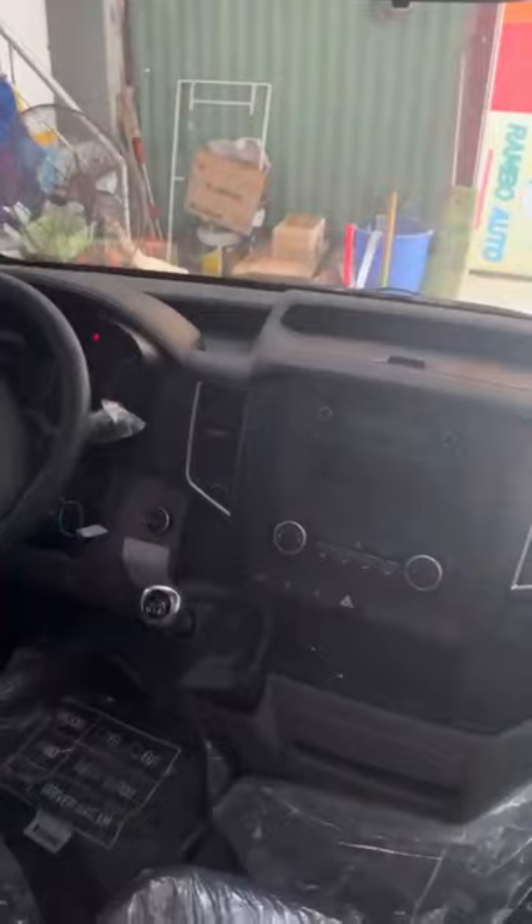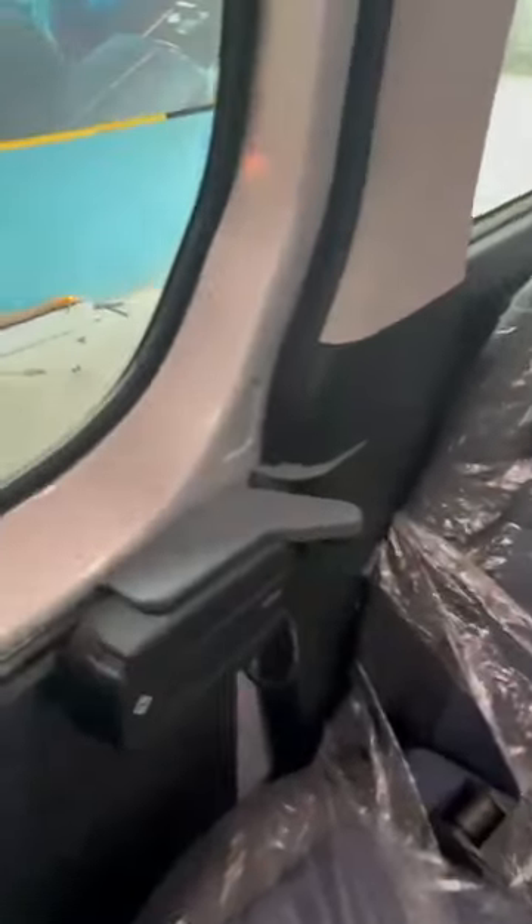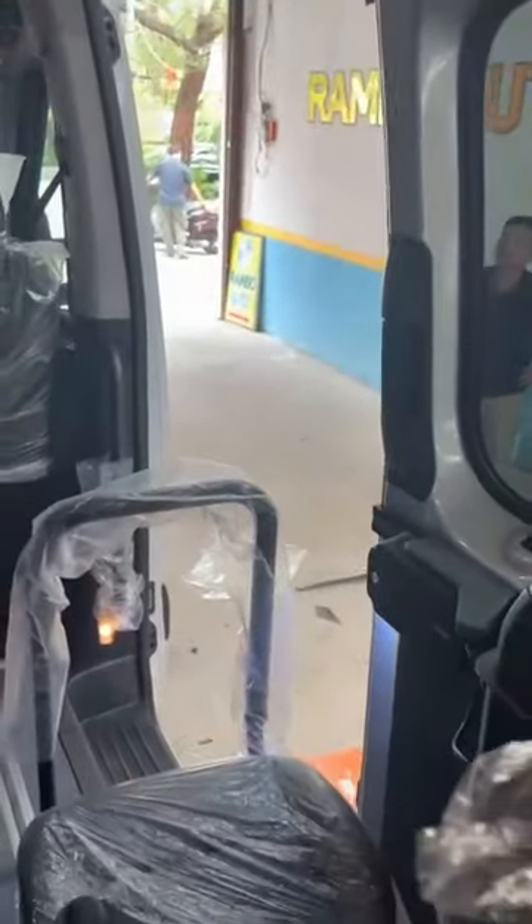Trước khi đưa ra sản phẩm thì nhà máy Ador Liên bang Nga cũng đã kiểm tra rất kỹ và đưa ra những chu trình lẫn những thông số, những tính năng rất phù hợp với các dòng minibus như là Solati hay là Transit.